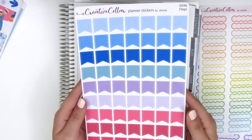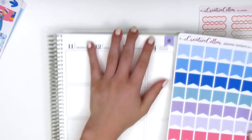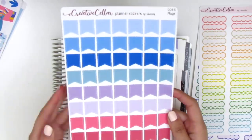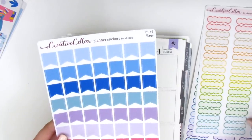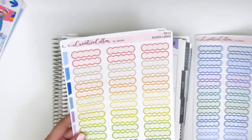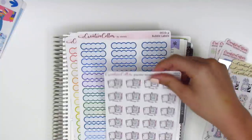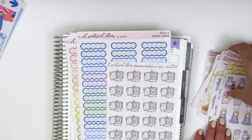I also got a page of these flags, which are perfect for covering the flags on the Erin Condren — sometimes I can't find ones to cover that. These sheets are really large, so you get quite a lot of stickers in one sheet, which is awesome. And that is everything that was sent to me by Shannon from The Creative Seller — thank you Shannon so much for your generosity and for all your cute stickers.